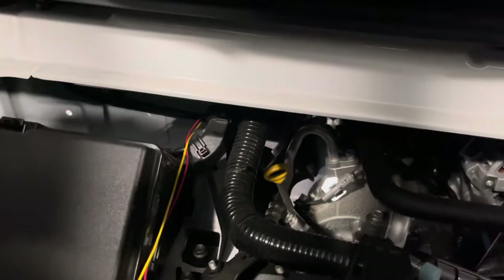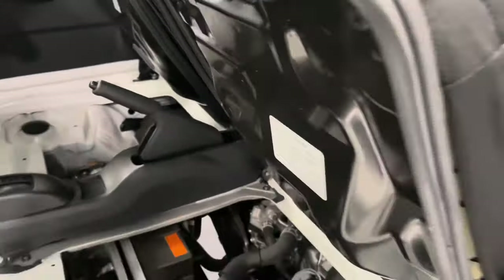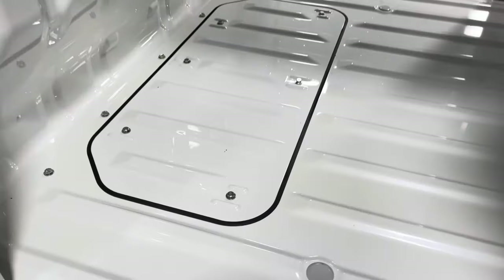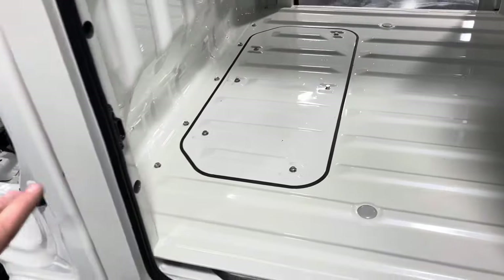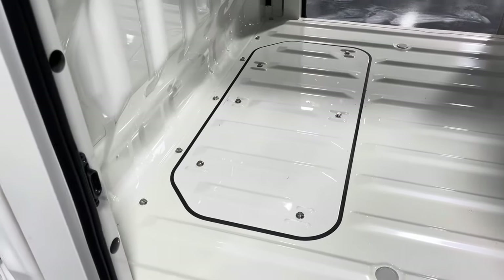Everything is very easy to access and get to for maintenance. And back here, just like on a regular truck, you've got an access panel with six bolts — this comes right off, giving you access to the top of the engine for things like spark plugs, coil packs, and regular maintenance. Servicing these trucks is a breeze.